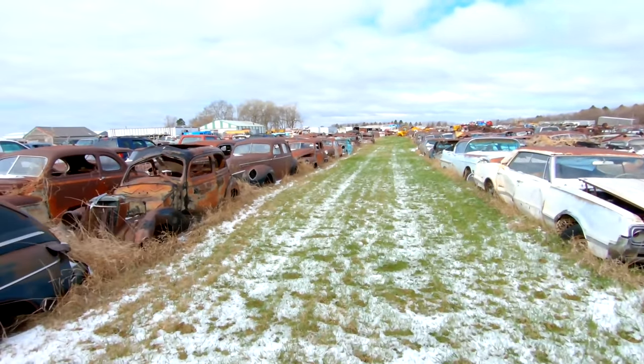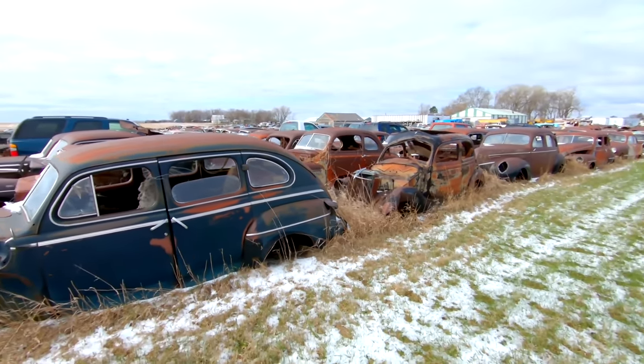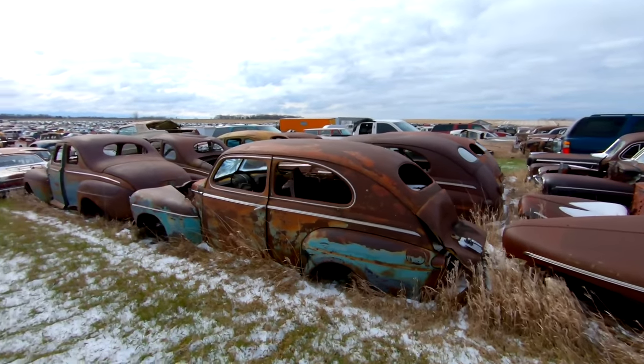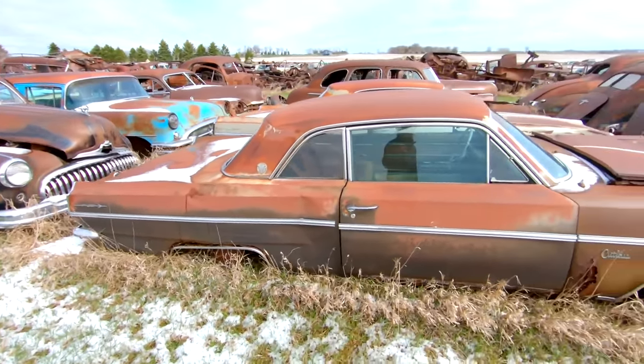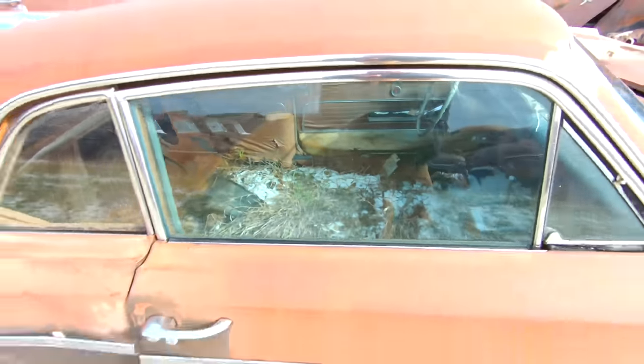I should be covering this side as well — this is a lot of 40s stuff over here: suicide door cars, coupes, sedans. It's just hard to film it all with the time I've got. There's an Olds Cutlass F85 — the mid-sized body. This would have had buckets at one time and they're obviously missing.